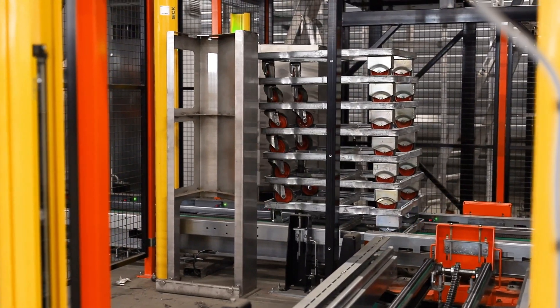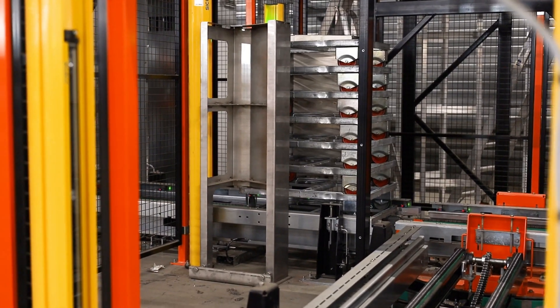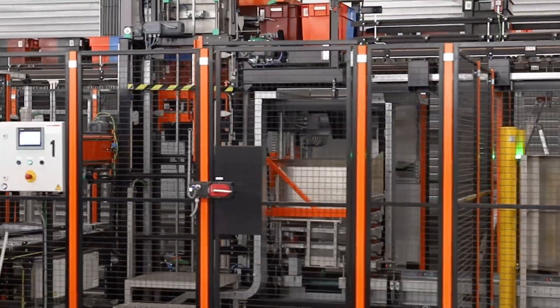The destacker will grip the second lowest dolly and lift the partial stack. Single dollies will then be set in the loading position.